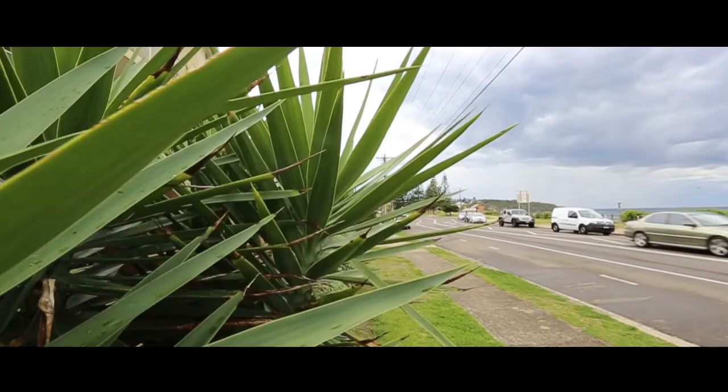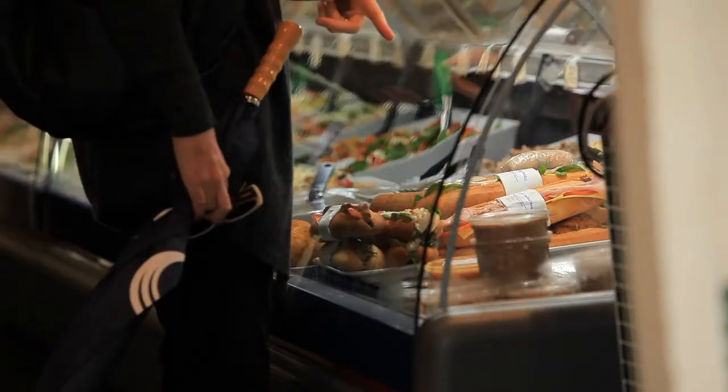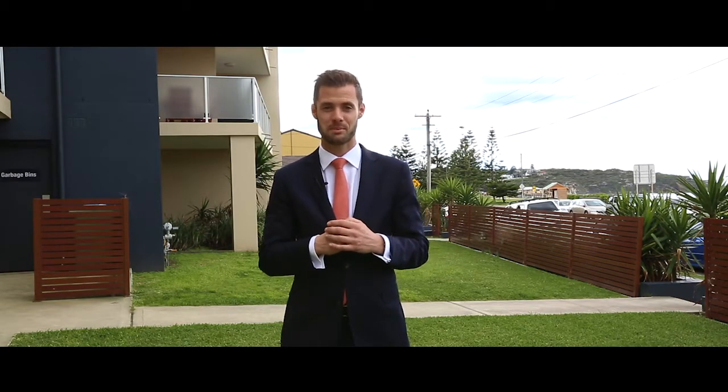Positioned in a well-respected complex, which has just undergone a modern transformation, the apartment is opposite Kölköl Beach, transport at your doorstep and freshwater village moments away. This is one not to be missed and I look forward to meeting you at the next inspection.